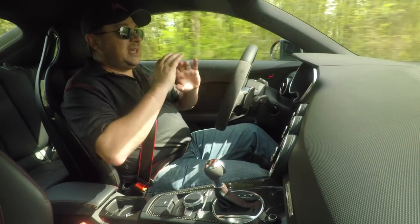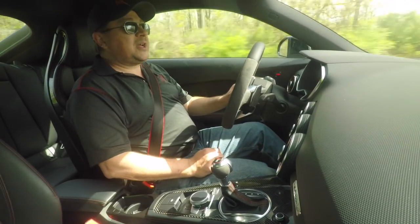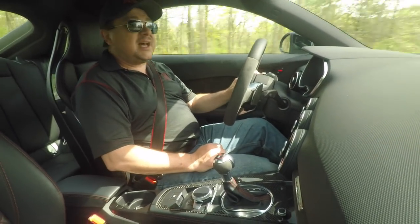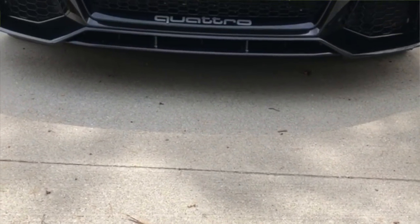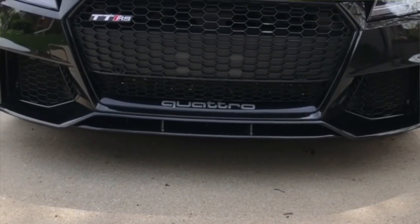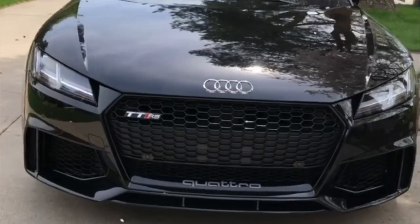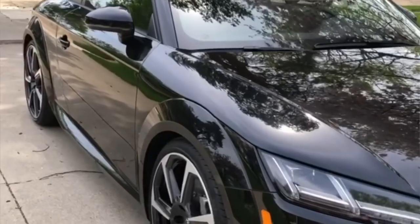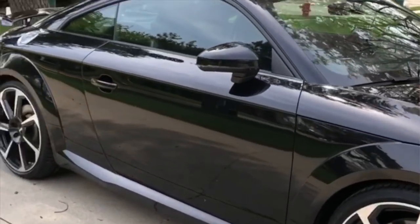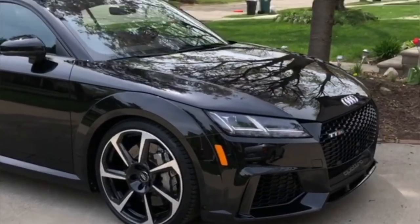When this thing pulled up in our driveway in this mica black — yeah, seek your doctor for erections lasting more than four hours, that's not a superlative. It actually really just looked amazing. I still have the video of when it rolled in and the initial reaction — we'll roll that in here for you. It is like Vader's helmet. That's what this thing looks like. It looks wicked, mean, menacing, just absolutely badass.